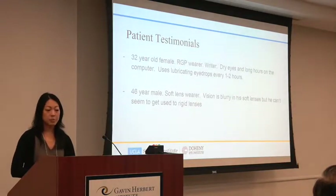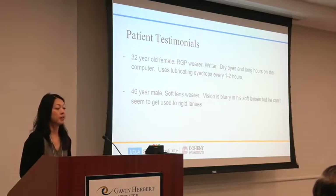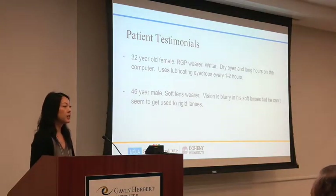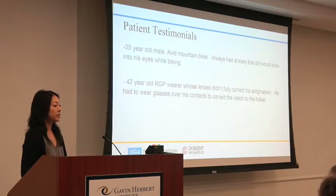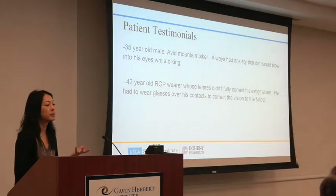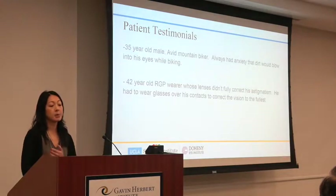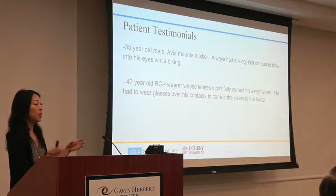I have a 32-year-old female who wears rigid lenses — she's a writer who needs her lenses to last long hours on the computer, and she's literally using lubricating drops every one or two hours. I have a 46-year-old male on soft lenses who tried rigid lenses when younger but was never able to adapt. There's also a very outdoorsy 35-year-old athlete mountain biker who wore sealed goggles riding because he was anxious about lens ejection or dirt getting under his lens. And a fourth patient — an RGP wearer whose contact lenses didn't fully correct his astigmatism, so he had to wear glasses over his contact lenses.